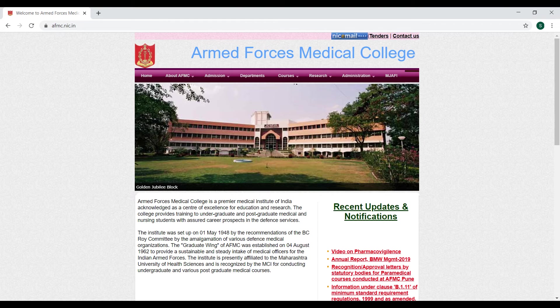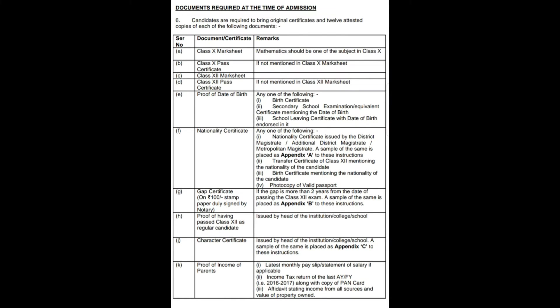After few days, the screening result is published on the official website of AFMC and the date of admission is given. Generally two days are given for the admission. While going for admission, candidates are required to bring original certificates and 12 attested copies of each of the required documents.